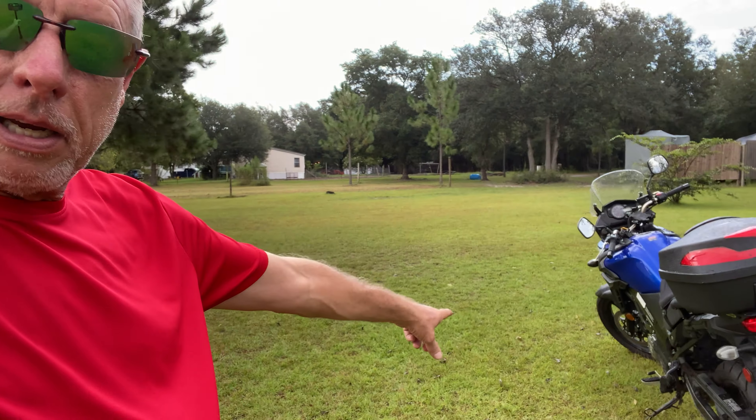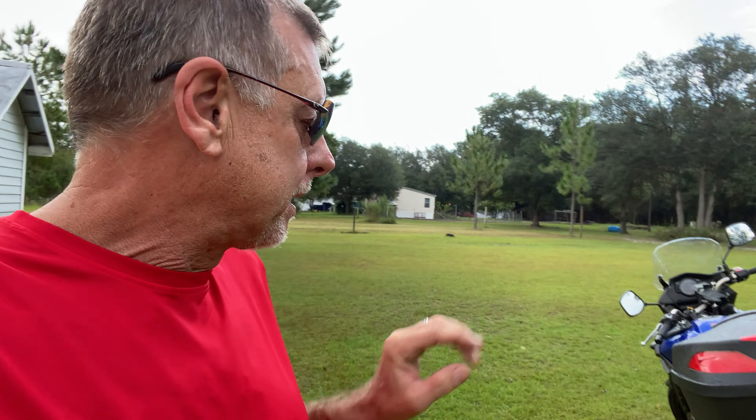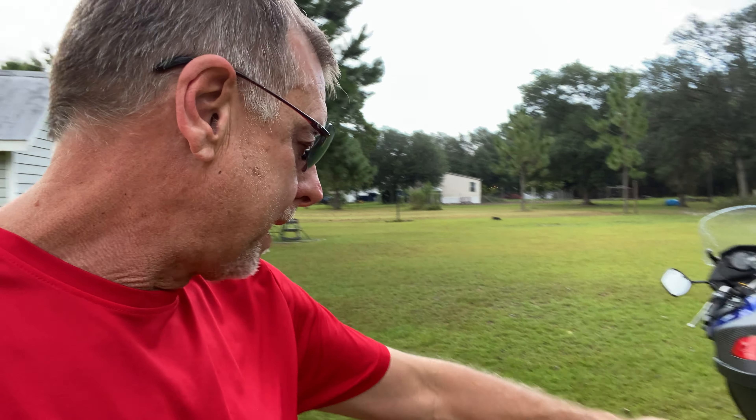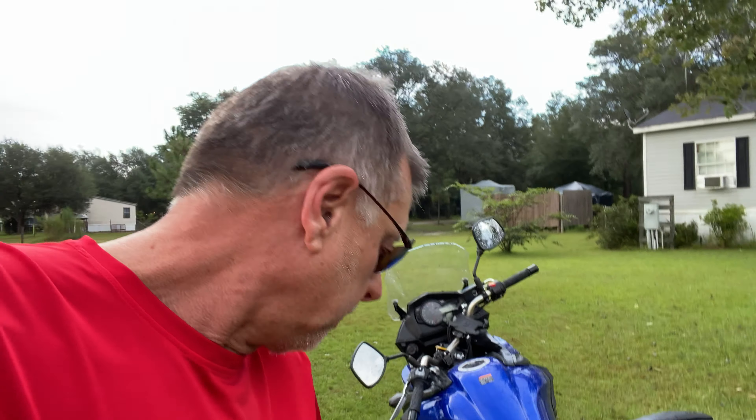I've got saddlebags for this thing here — they're more of the vinyl type. Let me know where you'd like to get your accessories from. I would like to add some heavy duty luggage to the side. These things will make you go broke when you start adding up all the accessories that are available out there.